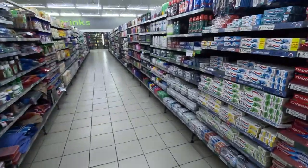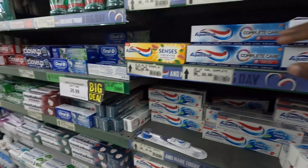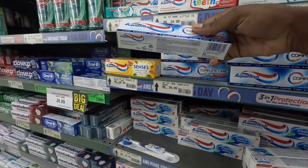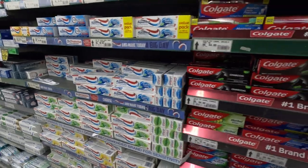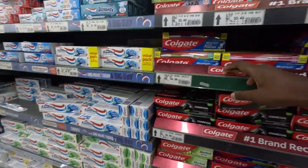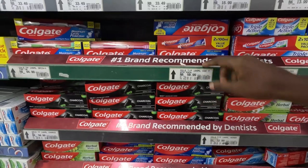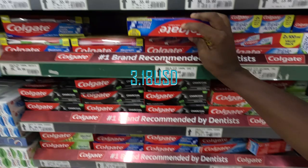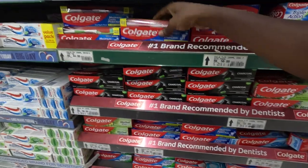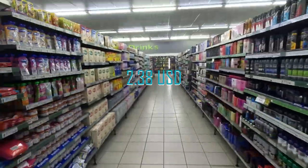I'm looking for maize meal, but anyway I'm just checking stuff so you guys also have an idea of how much things cost here in Namibia. Toothpaste — the most popular one is called Gate, I guess. The big one is 60 Namibian dollars and this one is 45 Namibian dollars. Let me go and check my next aisle. I'm loving Namibia, though I think it's kind of expensive out here.